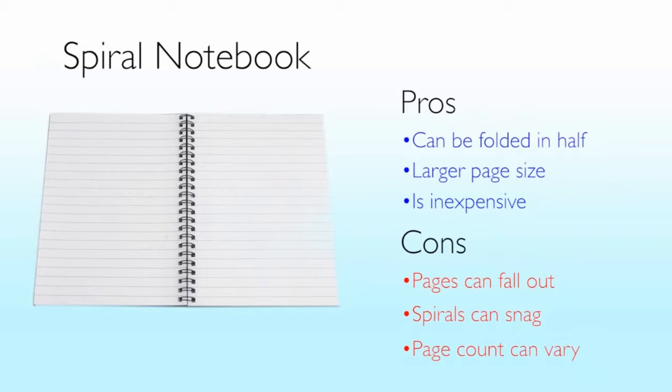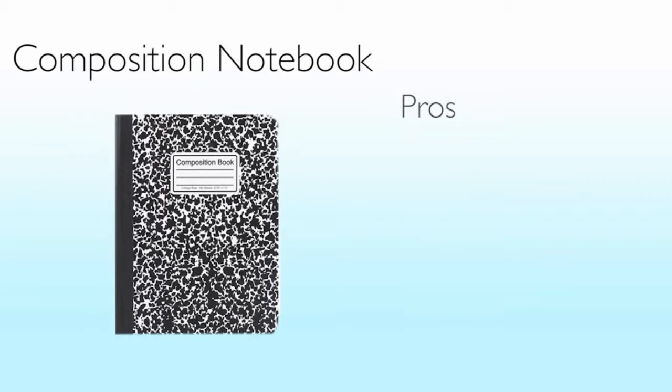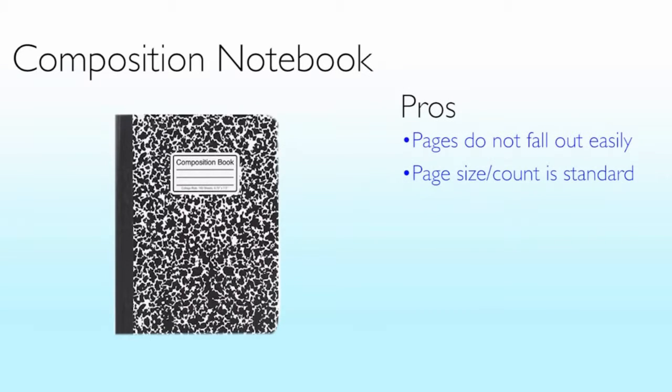With composition notebooks, pages don't easily fall out, and the page size and page count are standard. However, notebooks cannot be folded in half, and the page size is smaller.